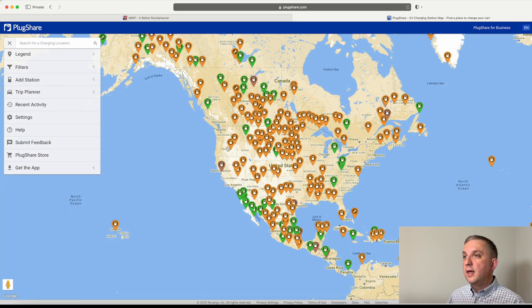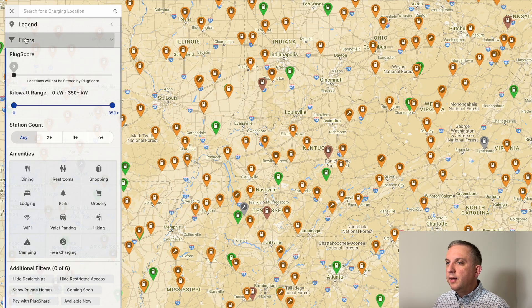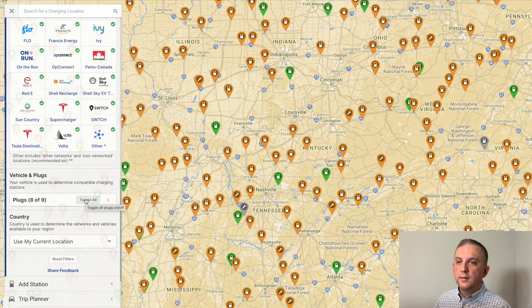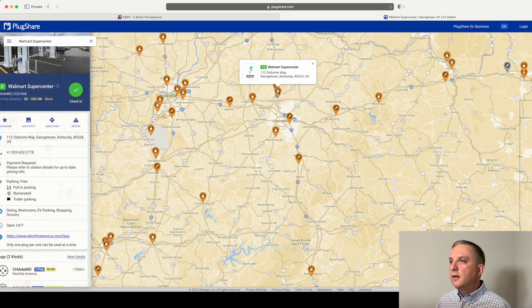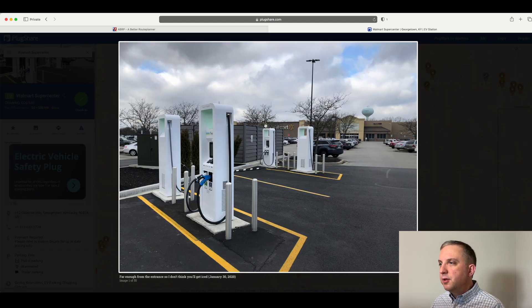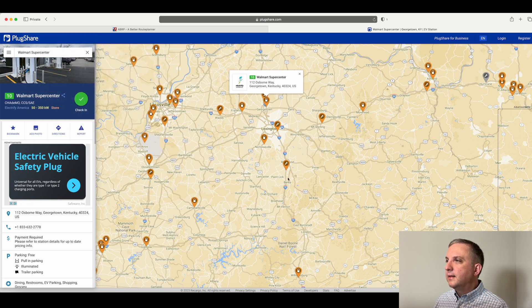Where are those DC fast chargers? Another site I like to use is called PlugShare — it's also an app and I highly recommend downloading it. We zoom in, set the filters for high-speed restricted access and CCS connectors as we go down I-75. Here is the Georgetown Walmart Supercenter at 112 Osborne Way. You can see a picture — I absolutely hate angled parking. It's a fine stop with four stations, but it's in the middle of the parking lot and you have to back in, which is pretty irritating.